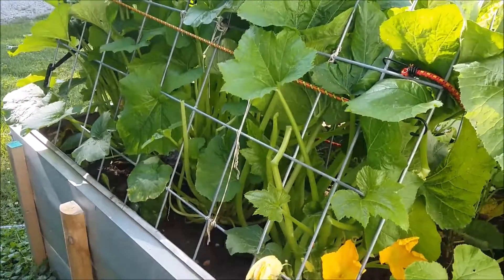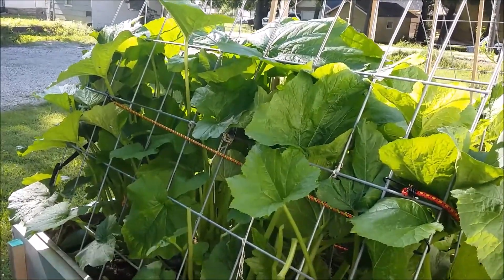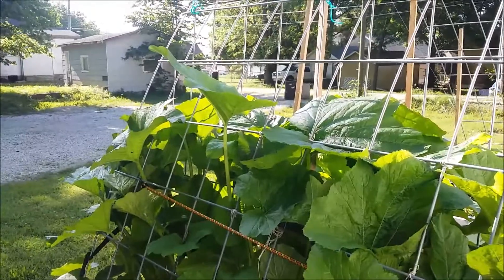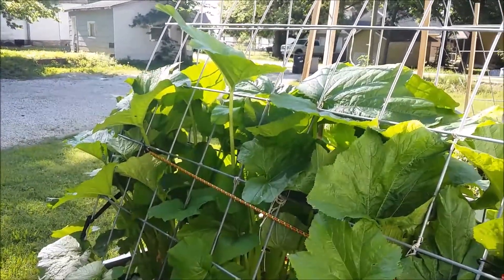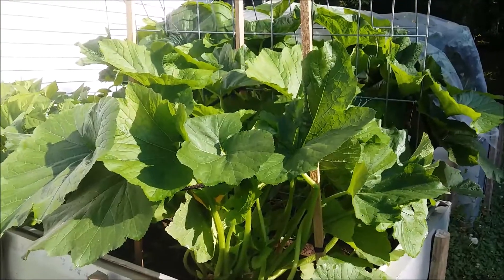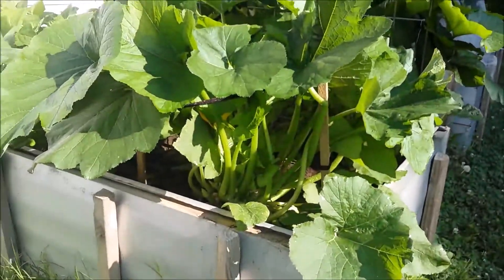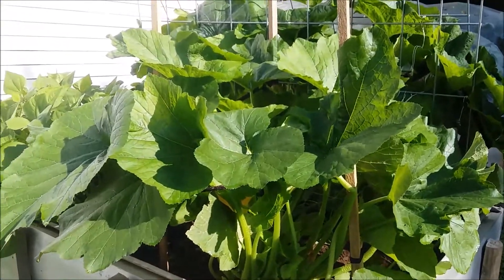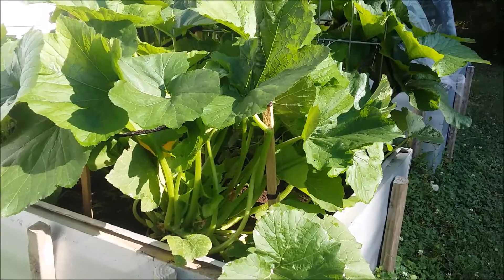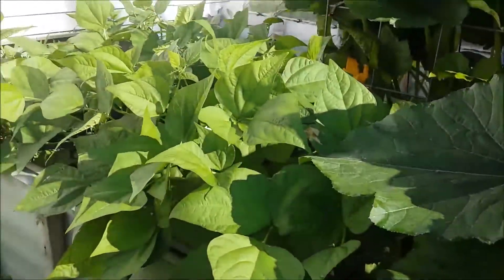Look how much my zucchini has grown! I came out yesterday and did a little bit of work, got it tied up. Now it's time just to let them come out wherever they want above that point. Last year my yellow squash loved this area, and I didn't get any zucchini that I had planted on the first bed, so I'm pretty glad the zucchini likes where it's at. Right next to that is the green beans.